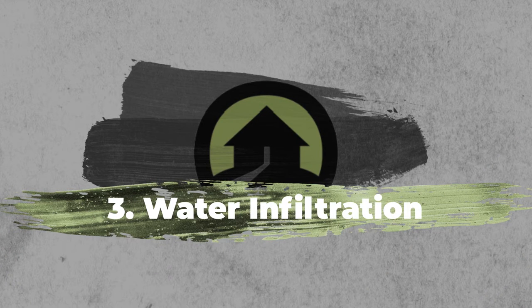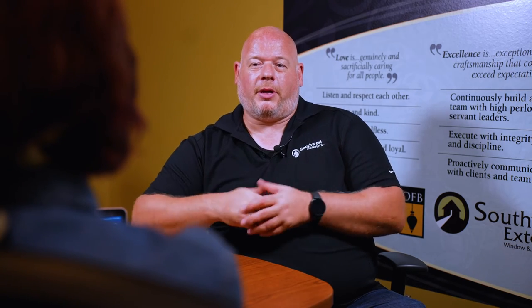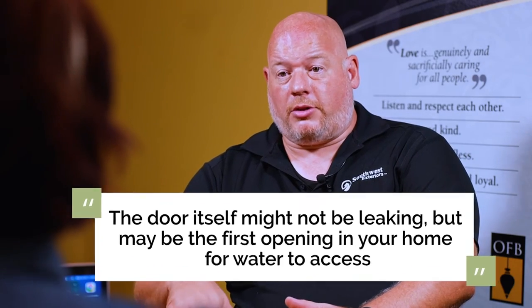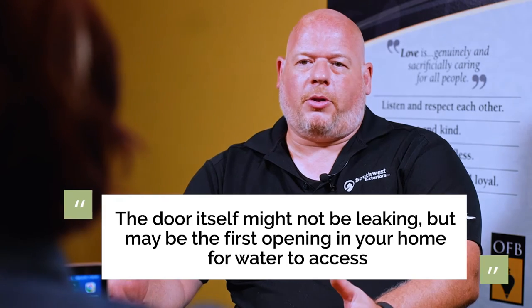The third problem is water coming in. Water can come from a lot of places. Typically it's going to show up at the bottom of the door, but it may also come in from the inside corners or from the top of the door and run down the jamb. If it's not flashed properly, if you have a roof leak, a siding leak, or an issue with your foundation where water runs along the foundation and finds a way in — it can end up at that door opening. The door itself may not be what's leaking; it's just where the water is showing up. You have no way of determining that without pulling the old door out.